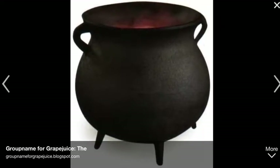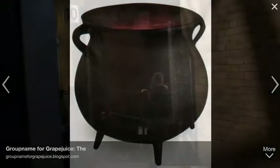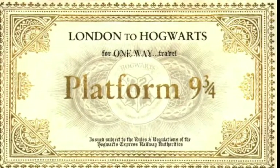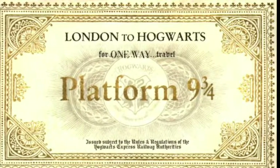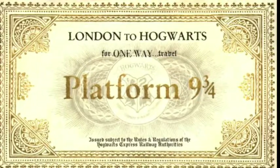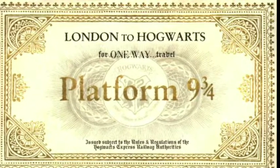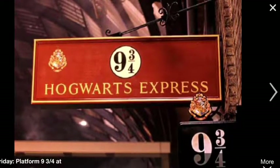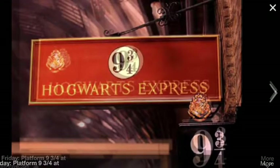Once I got all my stuff from Diagon Alley, I would go to King's Cross Station. When I got there, I would run straight through the barrier between platforms 9 and 10. That should lead me to platform 9 and three-quarters. The letter I got should have given me a ticket for the Hogwarts Express train.